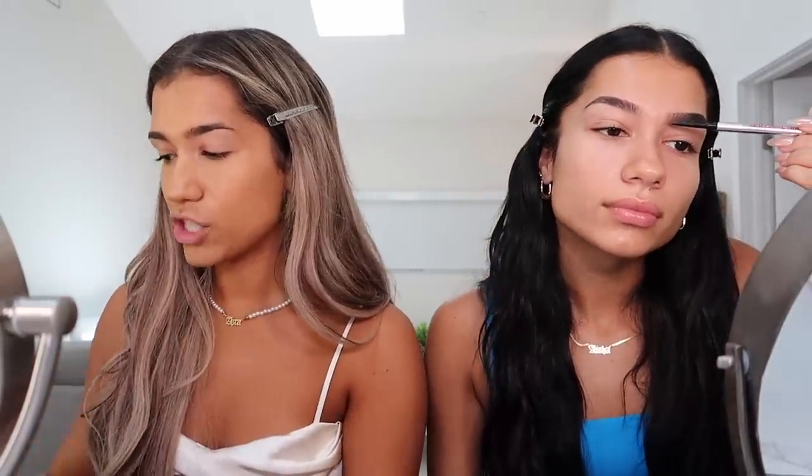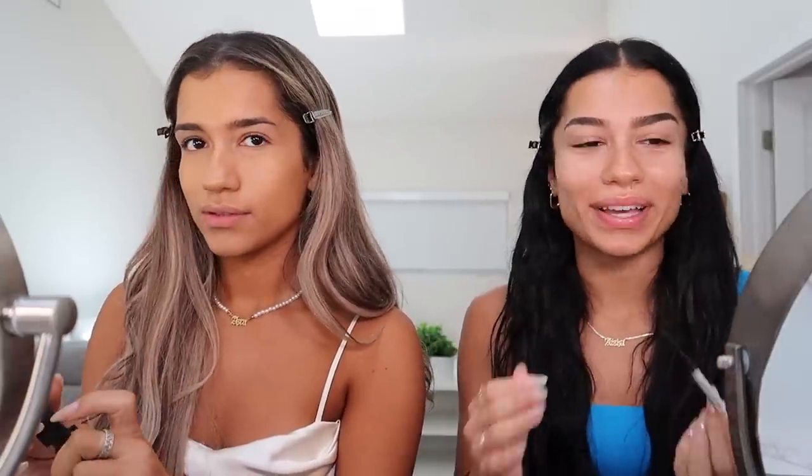I want to get as much content as possible. Next I'm gonna do my cream contour — I'm just using the Hourglass in the shade Sable. You do your makeup so quickly. I know — slow down, blend blend blend blend blend.